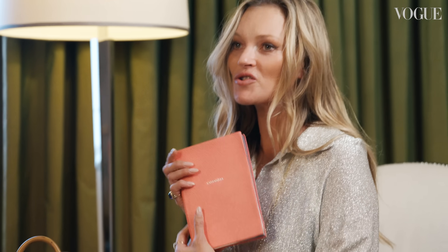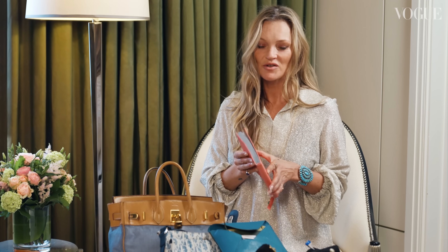My Cosmos notebook, which has got all my notes in about the brand.